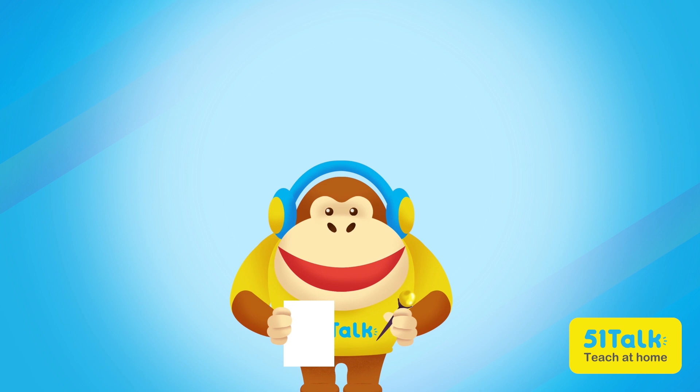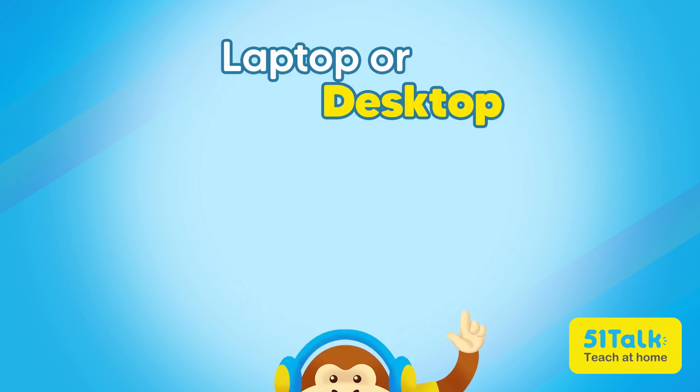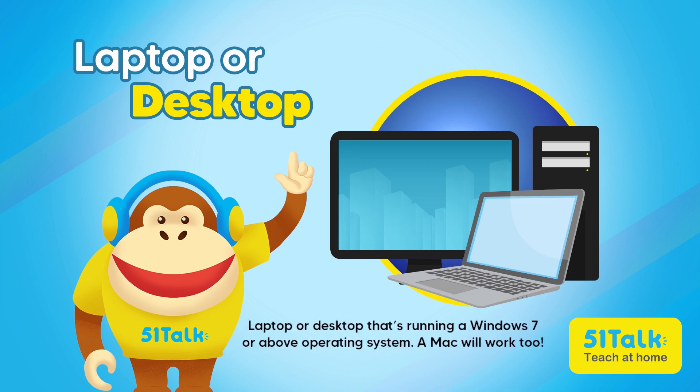Now I think it's time for us to hit the computer store. Here's a list of technical requirements to ensure that we get the right stuff. First, I need to have either a laptop or desktop that's running a Windows 7 or above operating system.